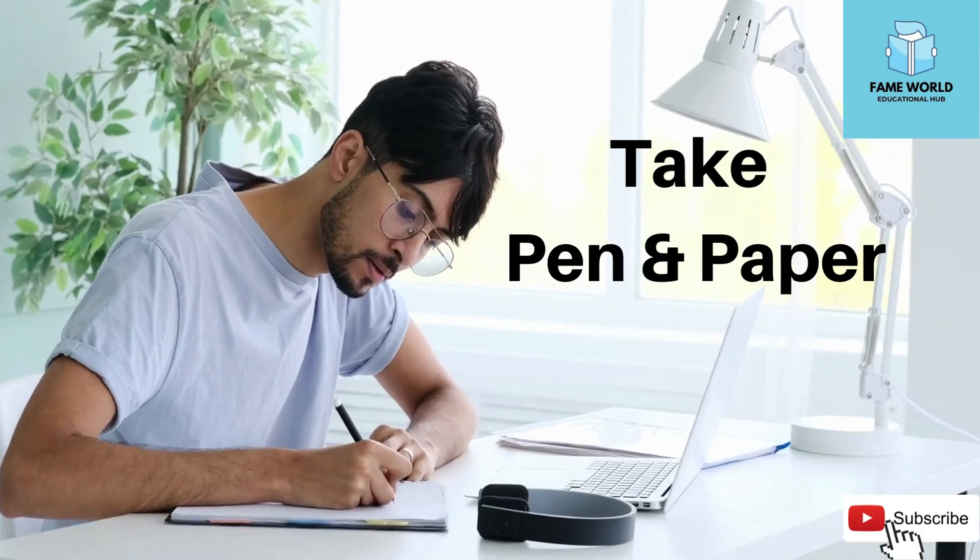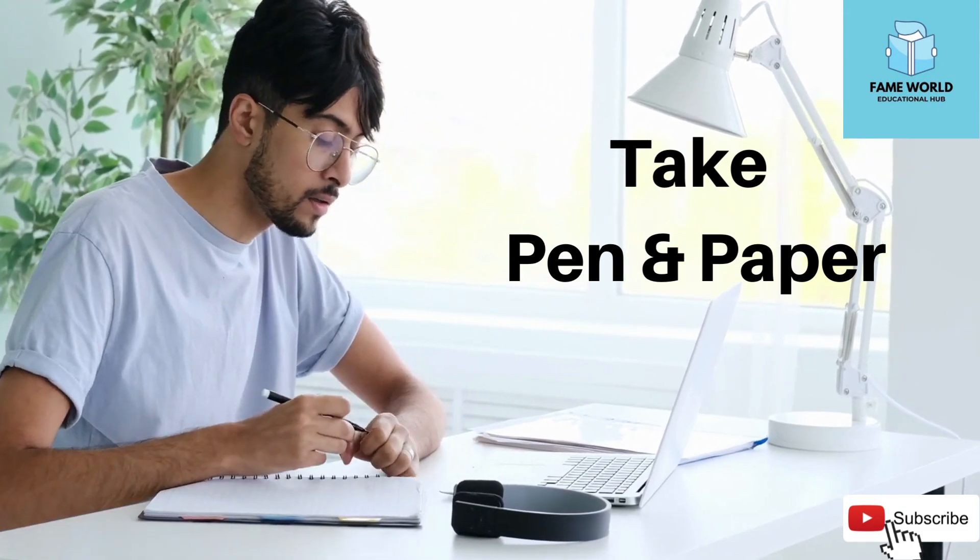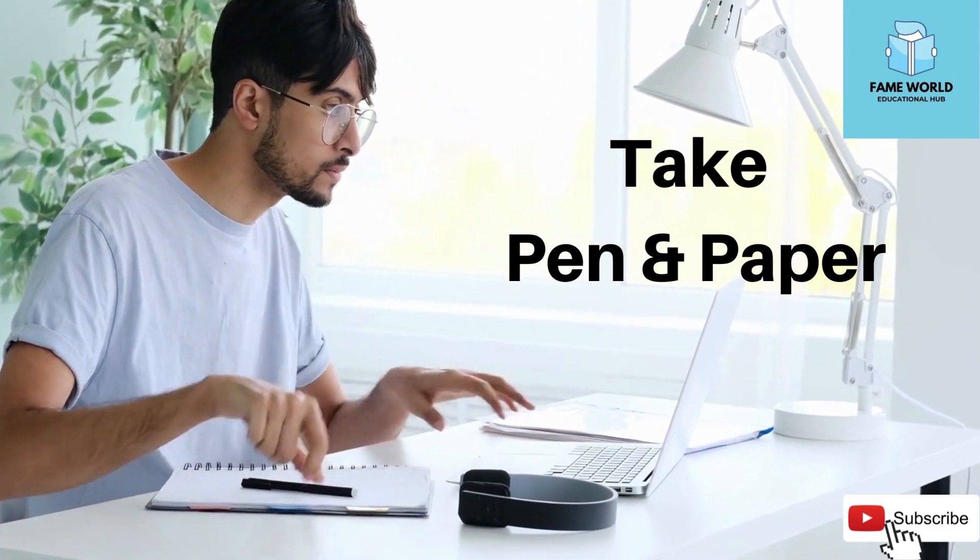2. Take pen and paper. No one is clever enough to come up with the whole solution inside of their head. Write down and visualize.